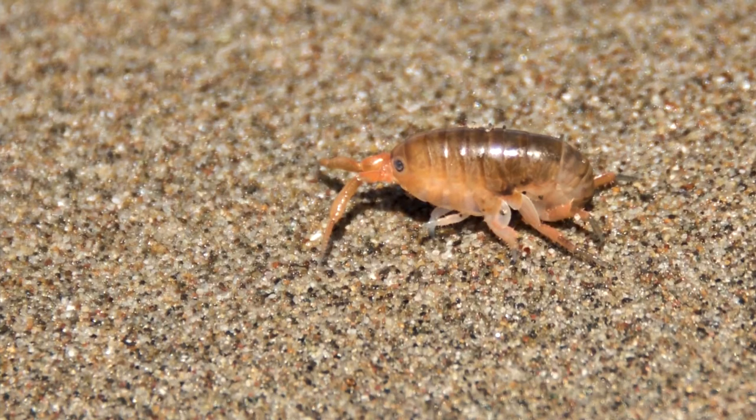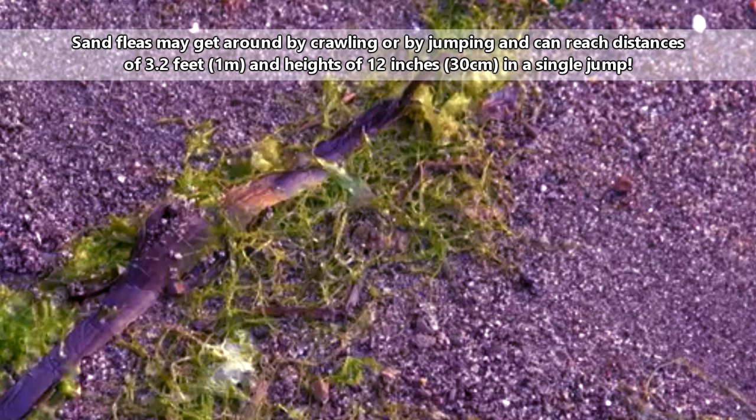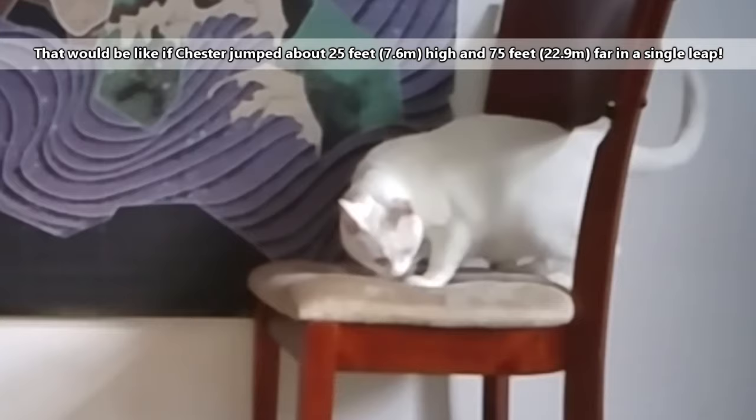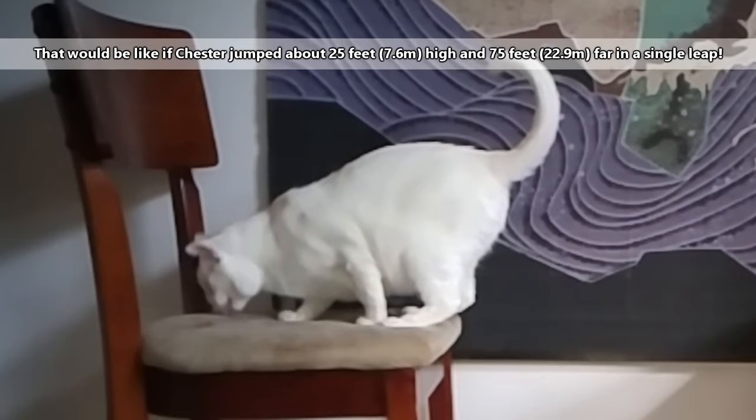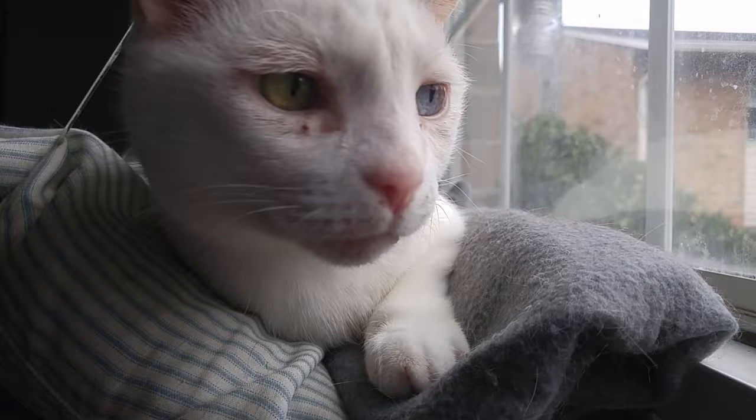In size, sand fleas range from 5 to 20 millimeters, which is less than an inch at full size. But they're able to jump some insane distances. A single sand flea may be able to jump a height of one foot and a distance of over 3 feet. That would be like if Chester jumped about 25 feet high and 75 feet far in a single leap — higher than a giraffe and as far as two buses. Which would be terrifying.